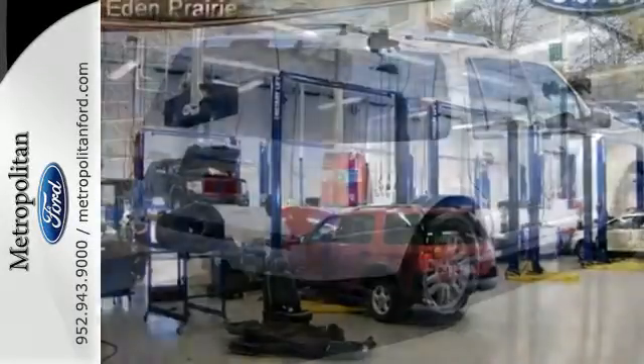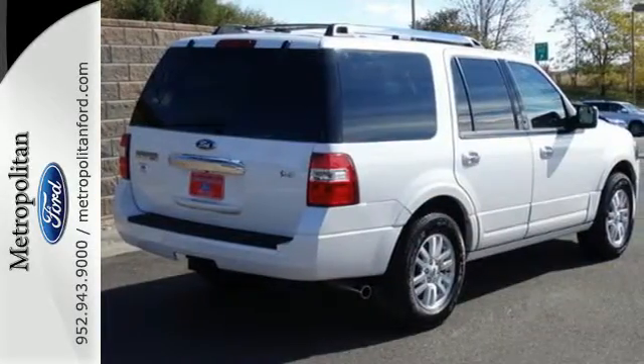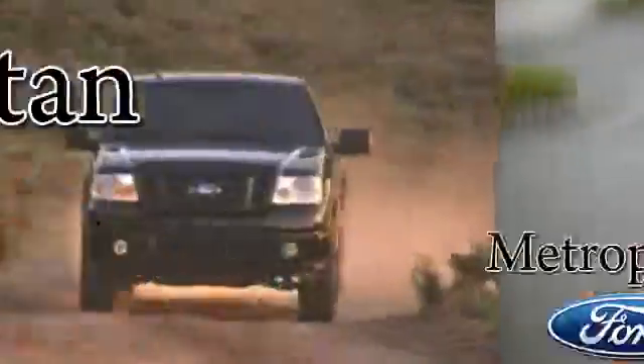Embrace all that it can do for you. Get behind the wheel of this Expedition today. Whether you're buying today or just shopping at Metropolitan Ford, you can expect to experience something truly unique.